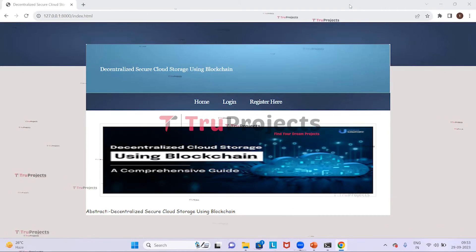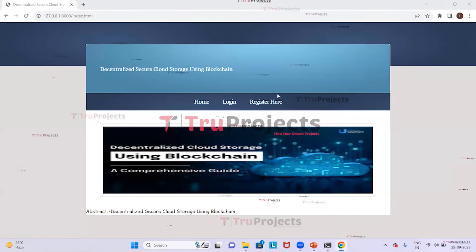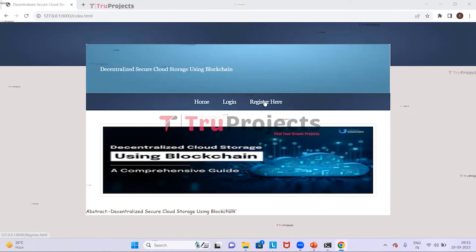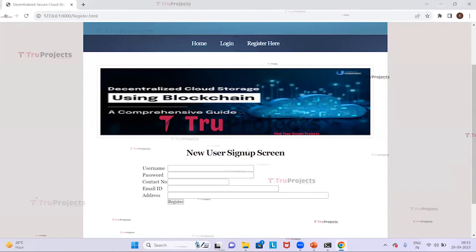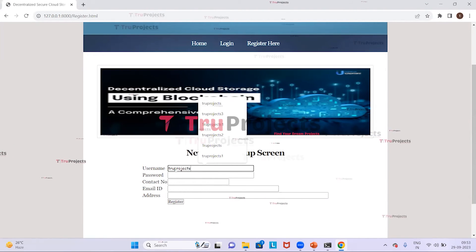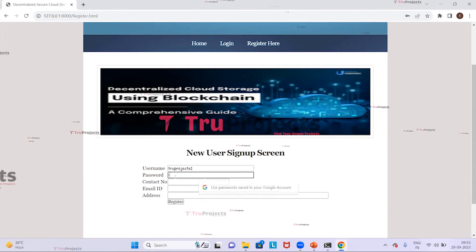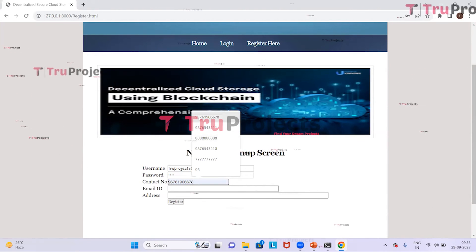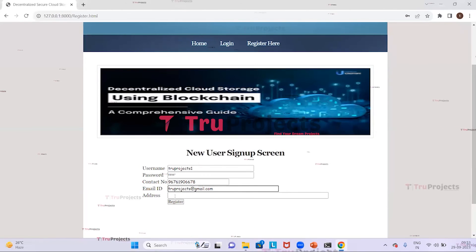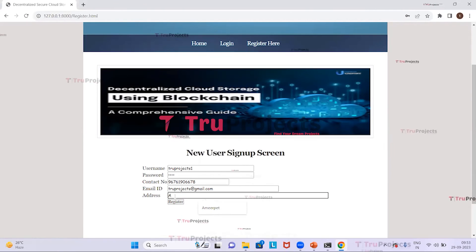This is the home page of the project displayed in the browser, built using the Django framework. On the home page, we can see two links: a Login link and a Register Here link to sign up as a user. We click on Register Here and provide user details including username, password, contact number, address, and email address.